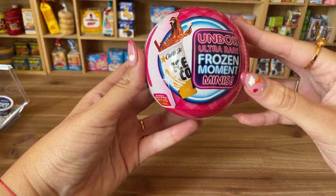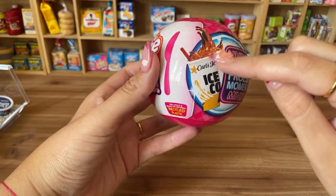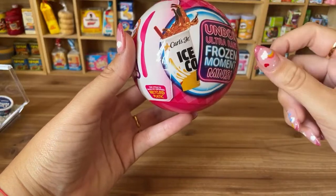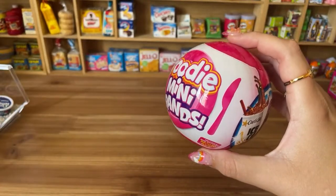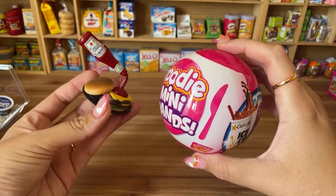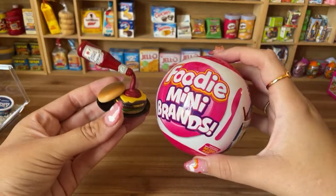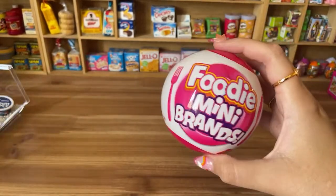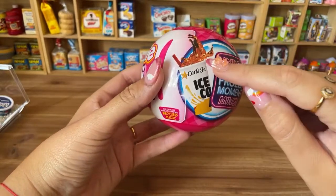They now have what's called frozen moments — these are so cool. You can get a mini that has a drink going up or coming out of the cup. Here's an example: this is a cheeseburger frozen moment from Mini Brands Series 4. Foodie Mini Brands is all about fast food minis, like this Carl's Jr.